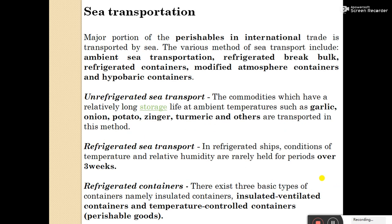Sea transportation: the major portion of perishable produce in international trade is transported by sea. The various methods of sea transport include ambient sea transportation, refrigerated bulk, refrigerated containers, modified atmosphere containers, and hyperbaric containers. This covers both unrefrigerated sea transport and refrigerated containers.